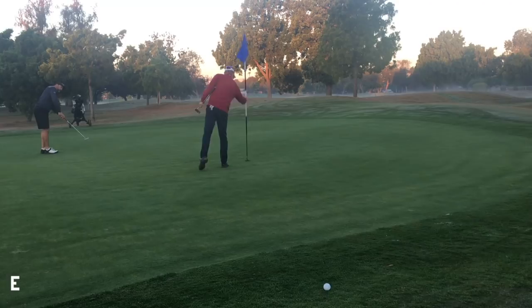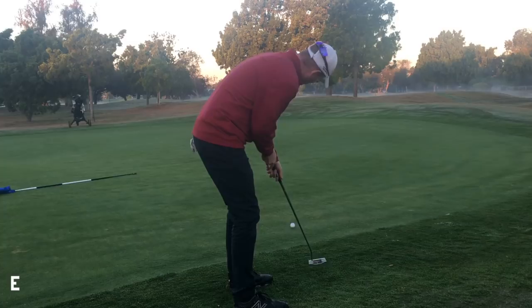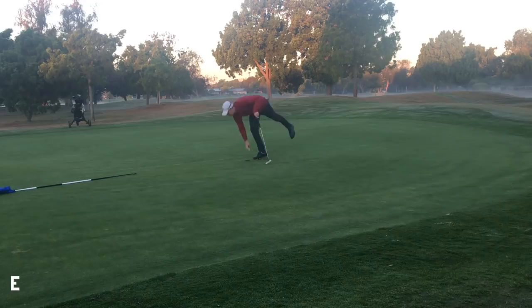Here I am putting for birdie from the fringe. You can see the fringe is very kind of unkempt, a little mottled right there. Thought I had a chance for a minute — barely missed, so that's a par for me. So I go one up in the match.